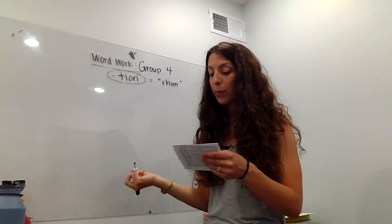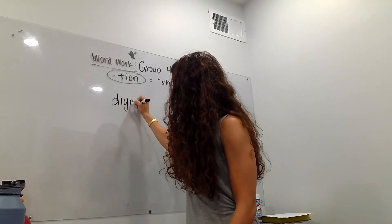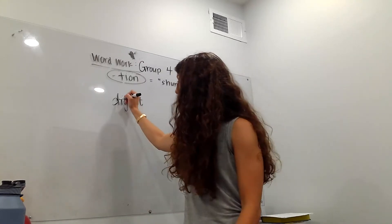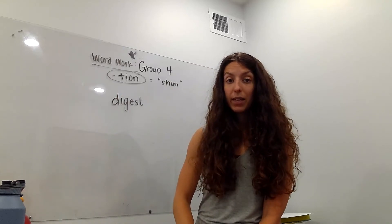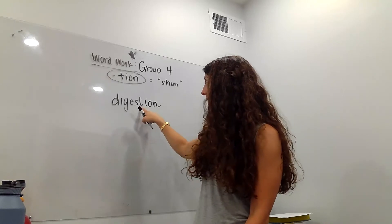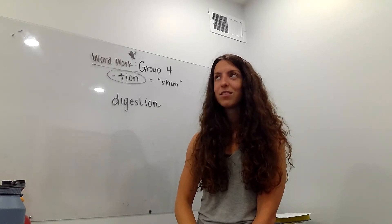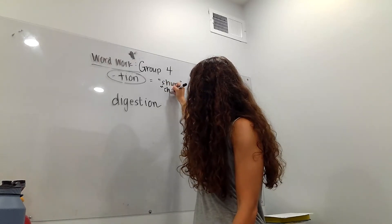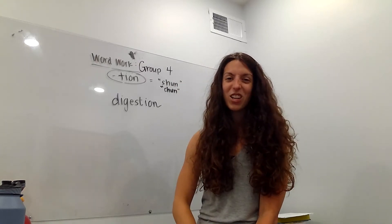For example, let's do this word — I bet you guys know what that is. 'Digest,' right? Like, I digest my meal after I eat. What's taking place is digestion. It's kind of a weird sound — 'digestion.' It sounds like a 'chun-shun' depending on how you pronounce it.